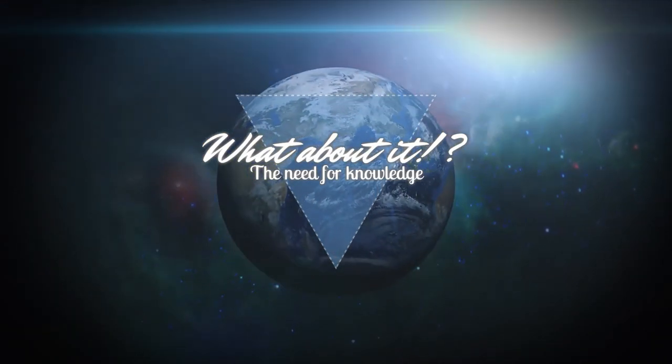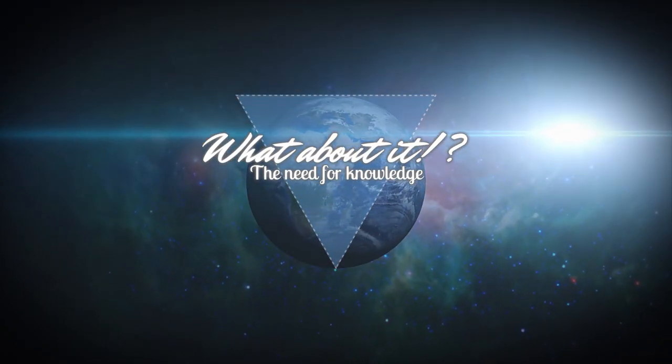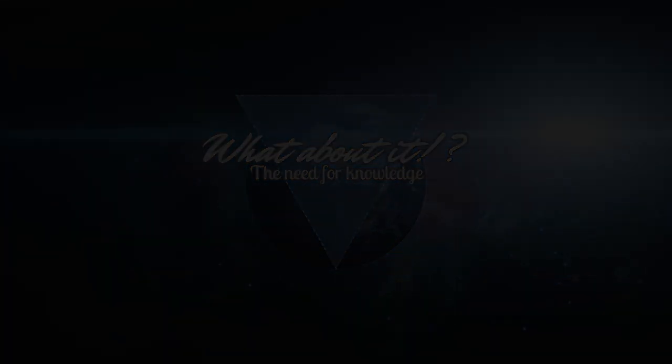My name is Felix and I am your host for today's episode of What about it? Today's episode is early compared to my normal schedule, as I will be live streaming tonight's Starlink launch. But as always, there has been a lot happening in the space industry lately, so let's dive right in!